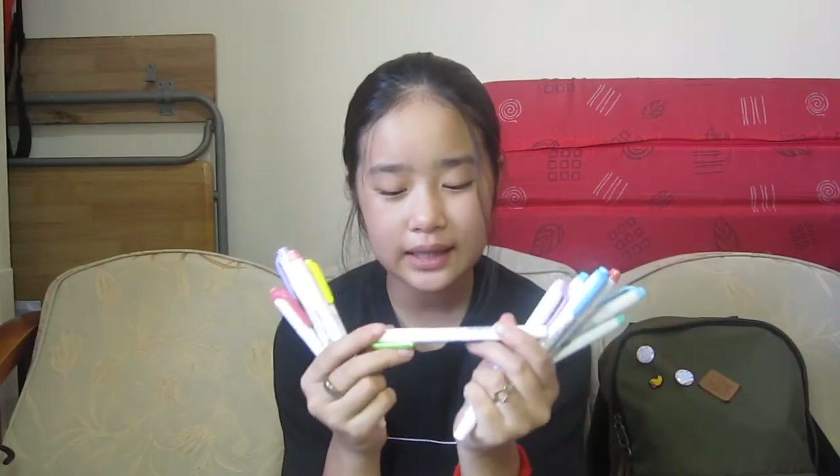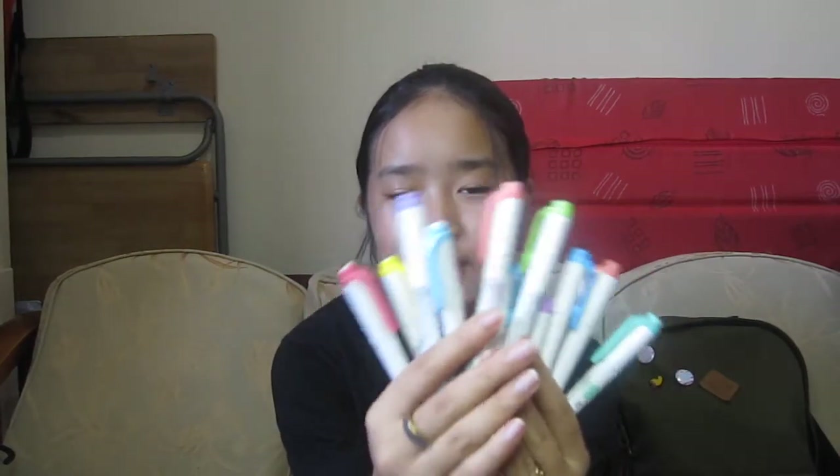Now we have the Mag Liners. These are highlighters that are dual tip — one side has a fine tip and the other has the highlighter tip. I have a bunch of colors, I think 11. These are 72 pesos and they're my favorite things right now, so you guys should buy Mag Liners.